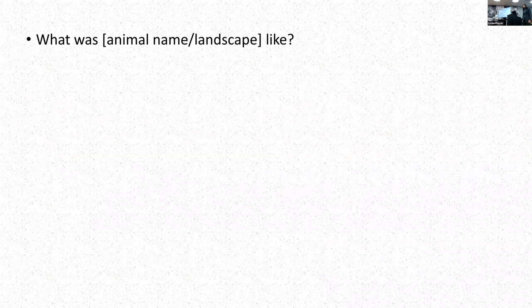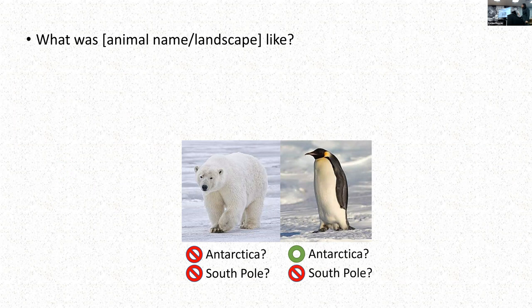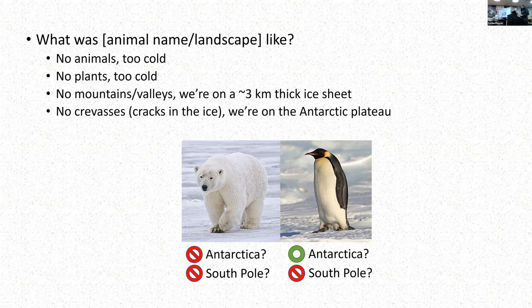What was animal life like? There are none. Polar bears? In Antarctica? No. At the South Pole? Also no—that's a North Pole animal. Penguins? In Antarctica, absolutely. But at the South Pole? No, it's too cold. In addition to no animals, there's also no plants, no mountains or valleys, and no crevasses for the most part. We're on three kilometers of ice on the Antarctic plateau—it's very flat and very uniform. Crevasses, which are cracks in the ice that can go down hundreds of feet with little ice bridges on them like nature's pitfall traps, luckily are not at the South Pole. So you can just walk around wherever you want and don't have to worry about falling into a pit forever.